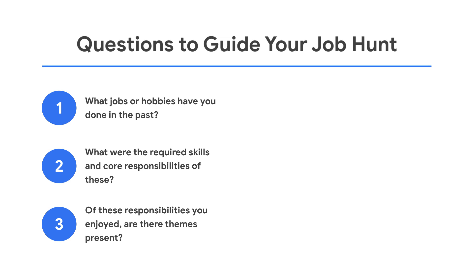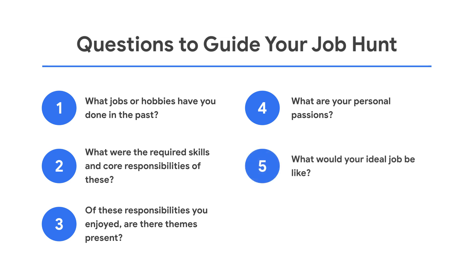Do you consider yourself a numbers person, a storyteller, an operations expert, or something else? What are you passionate about? Pay attention to news stories that capture your interest. What do you enjoy reading about in your free time? This can yield insight into which industries or technologies inspire you and might breed success at Google. What would your ideal job be like? Envision who you work with, what you're working on, where you are, and how you spend your time. Are there any limitations in your transition? Consider things like geographic restrictions or gaps in skills listed as minimum qualifications.